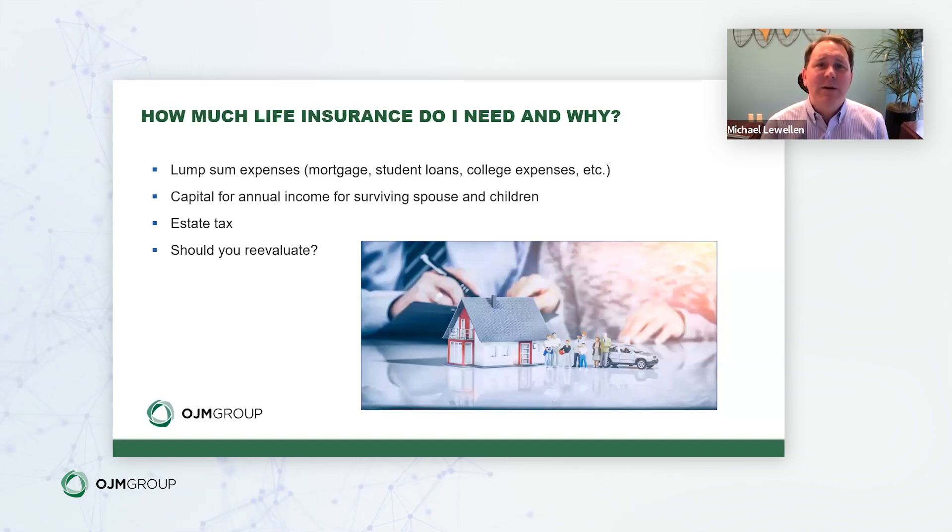The second major variable is capital for annual income. If you want income replacement for your spouse, you'll need to solve for that. We break that up into two or three different phases of life in our example, to account for changing needs over time. Estate tax is another reason you may need life insurance, though it won't be a focus of today's discussion.